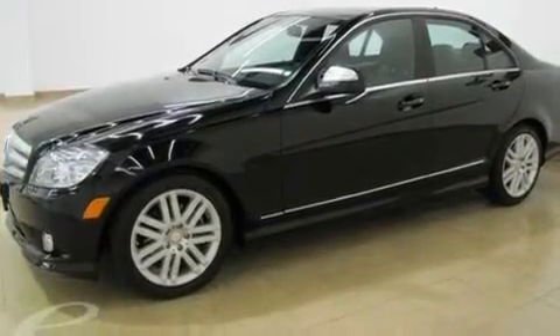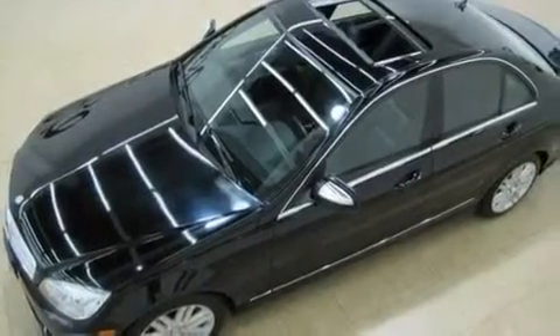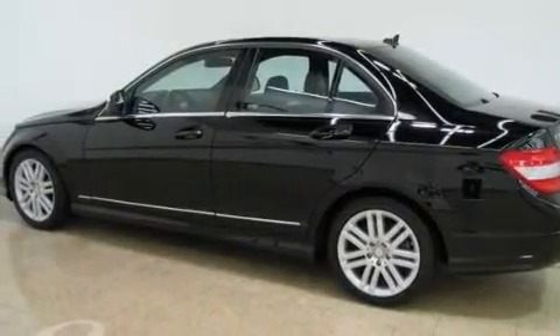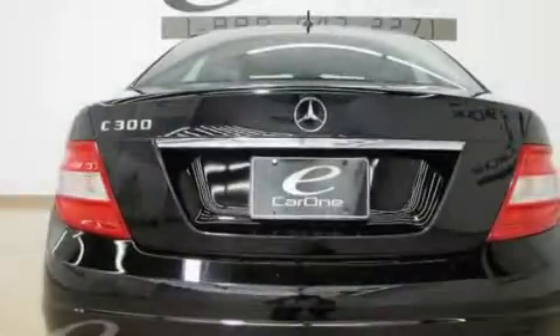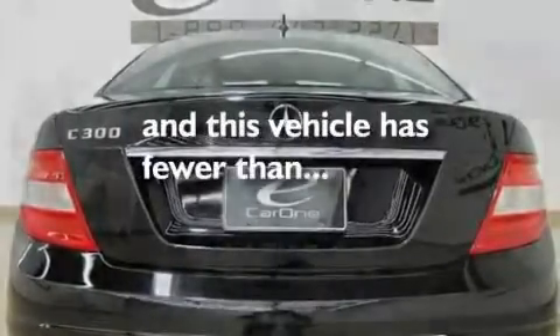Its top features and packages include the Premium One Package, a sunroof, cruise control, a leather interior, a front and rear multi-link suspension, a sport suspension, aluminum wheels, a low-tire pressure indicator, heated seats, and this vehicle has fewer than 19,000 miles on the odometer.